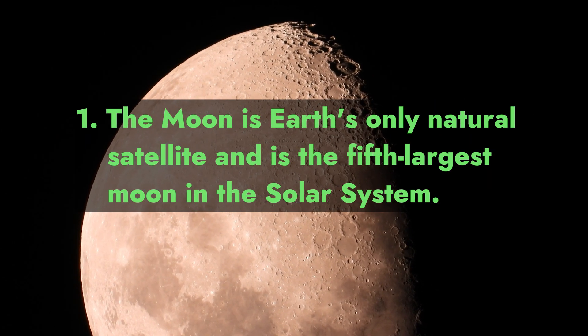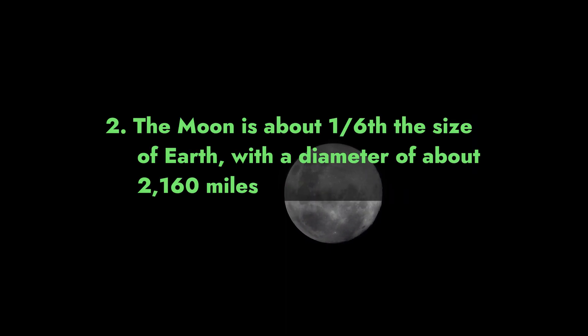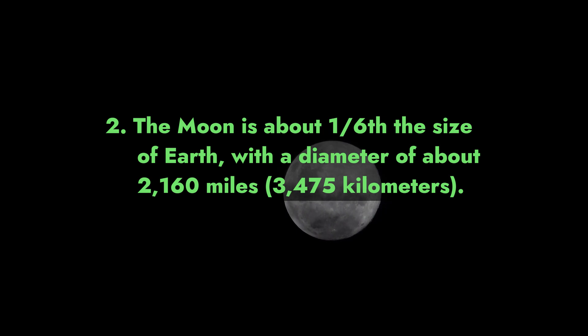Fact 1: The moon is Earth's only natural satellite and is the fifth largest moon in the solar system. Fact 2: The moon is about one-sixth the size of Earth, with a diameter of about 2,160 miles (3,475 kilometers).